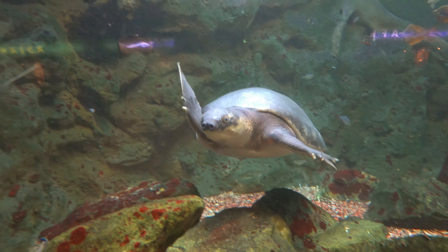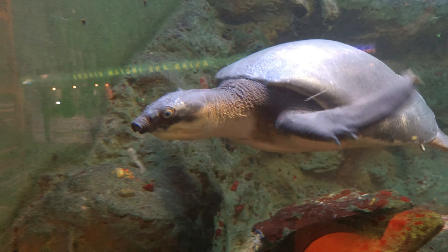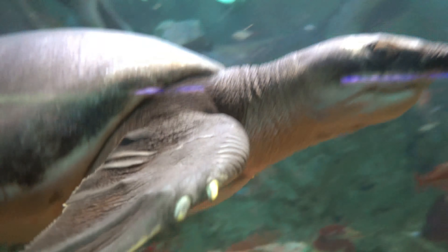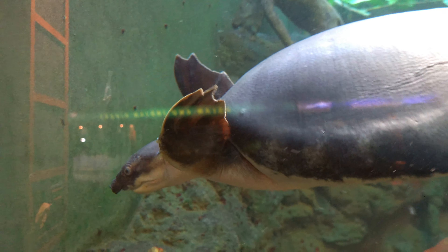Look at this Australian turtle swimming right towards the camera. That's one thing I love about turtles - they're always camera friendly, always come up and show themselves off. Hello, welcome to Tommy Travels. He says, I'm just swimming here in the land down under, making fun of your terrible accent.